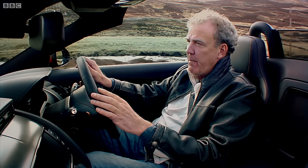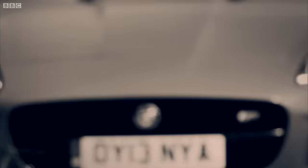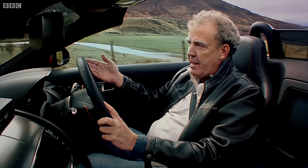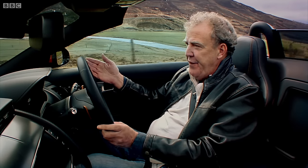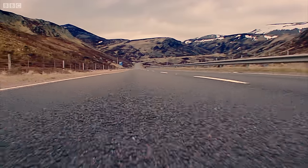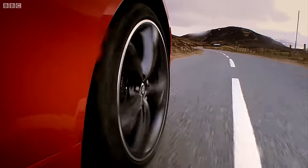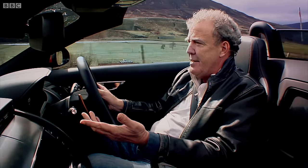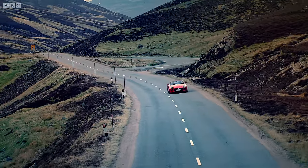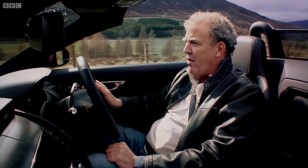But the biggest problem, by a country mile, is the ride. This road appears to be completely smooth, but it feels like I'm roller-skating over a piece of corrugated iron. And it's even worse when you're going slowly in a town — that's just unbearably harsh. And there's no need for it. When you've got a chassis this good, you don't need hard suspension. What were they thinking of?